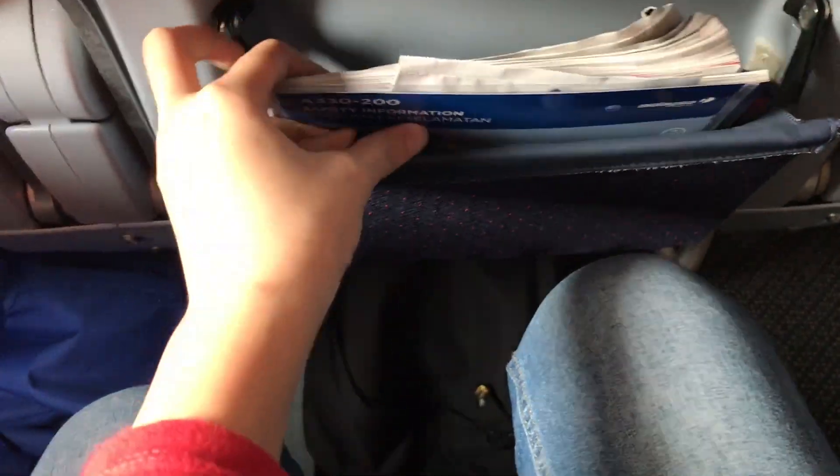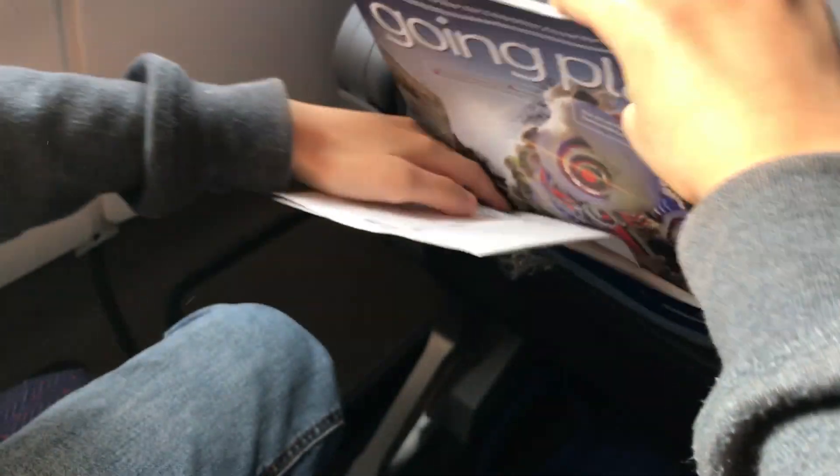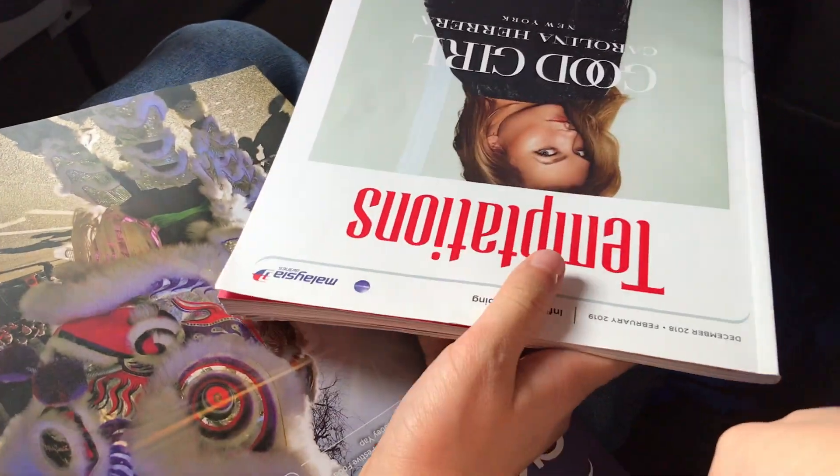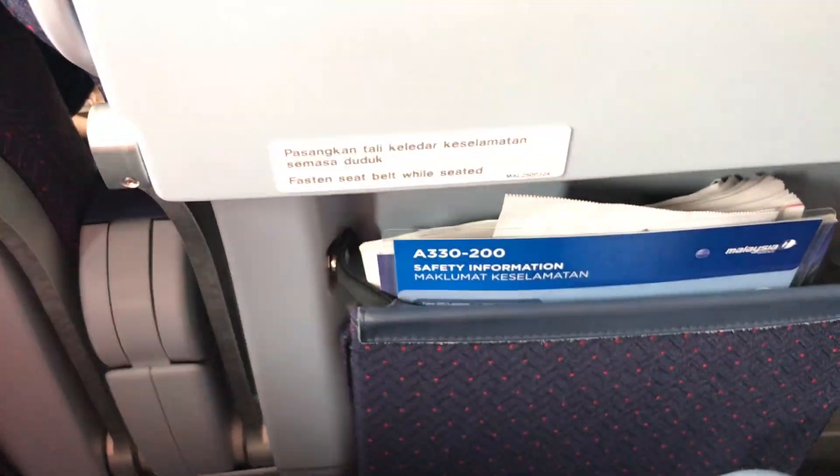You can charge your phone here and plug in your earphones. Inside the seat pocket they have magazines, a puke bag, and information cards. They also have in-flight shopping and a regular magazine. Pretty standard — every airline has almost the same things. There's also a seatbelt and a life vest under your seat.